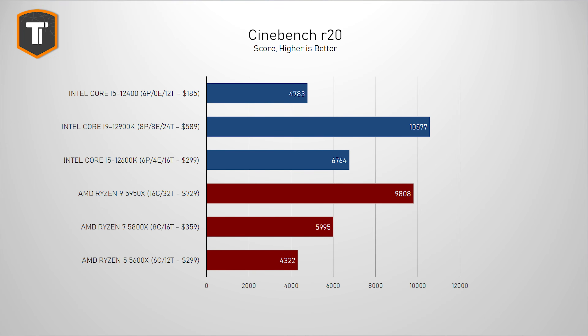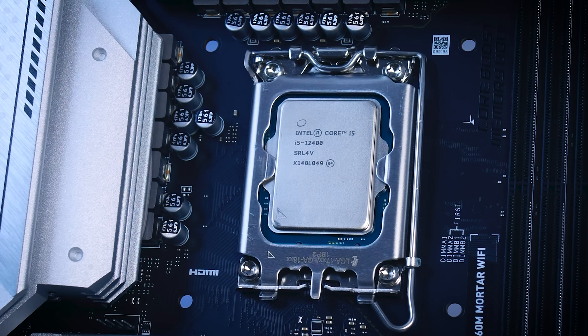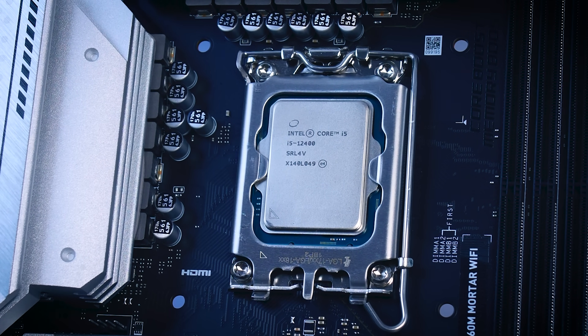This processor doesn't have the 4 extra efficiency cores, and it is basically a straightforward 6-core 12-thread CPU. If you are considering this CPU for multi-core workloads, the performance difference between this one and the 12600K is actually very large. In Cinebench, for example, you're looking at a more than 40% performance difference, which is a huge gap for two CPUs that share the same name.